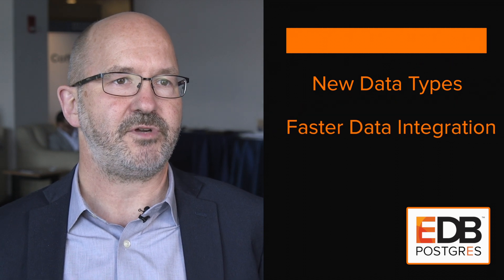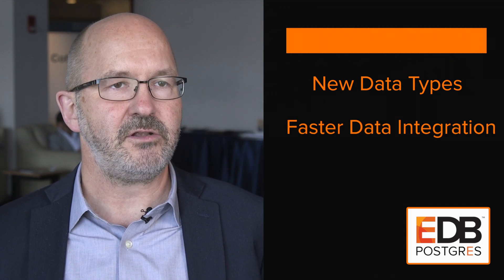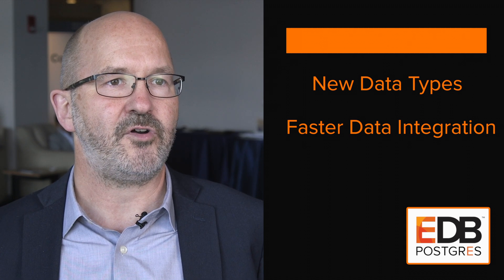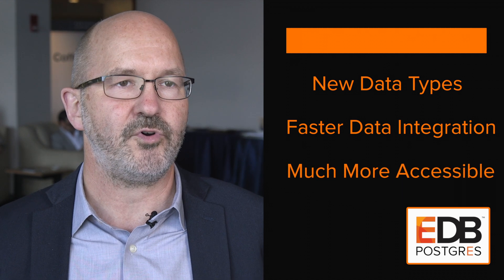So Postgres itself plays a bigger role in that polyglot equation. We will expect more new data types inside Postgres, and we will expect much faster integration of the data. So generally the idea of using Postgres as an integrative data platform in a polyglot data world is going to become even much more accessible.